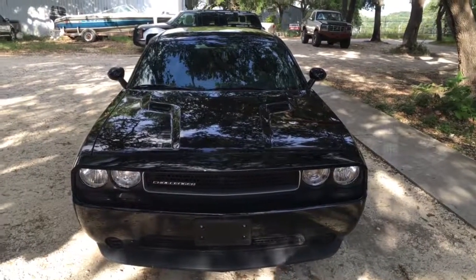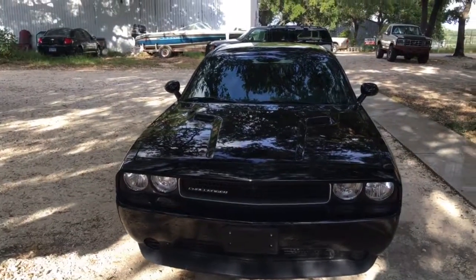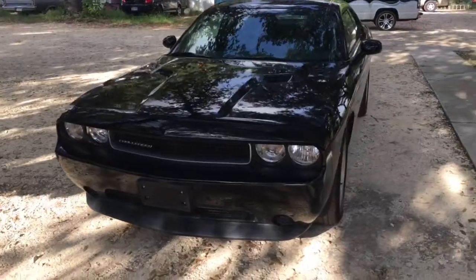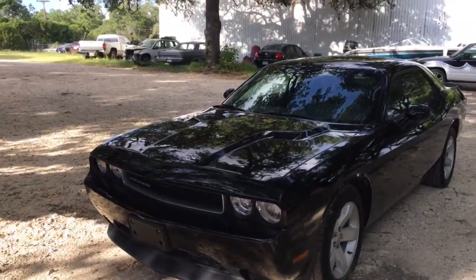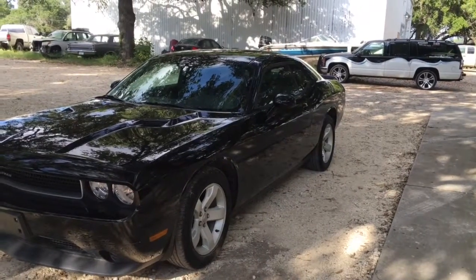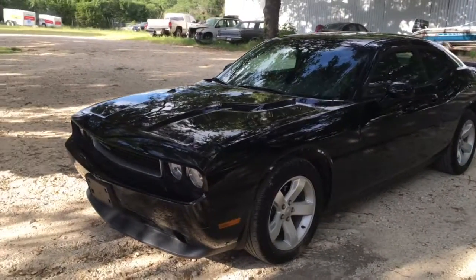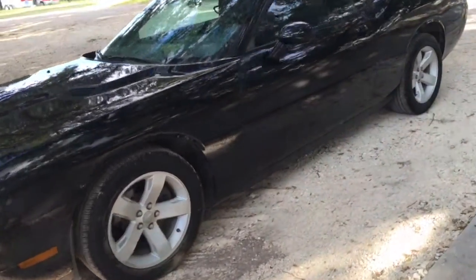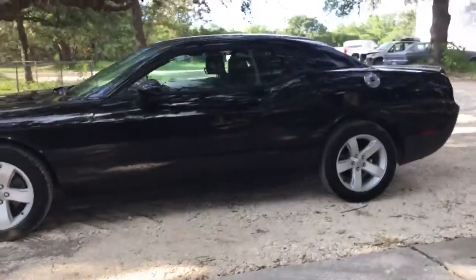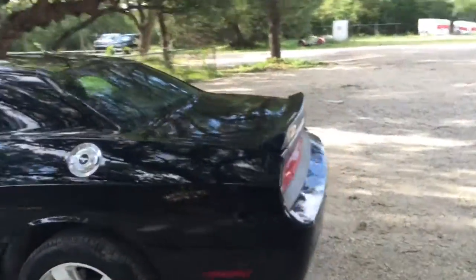Hi folks, welcome to Granade Motor Cars. Right here we got us a beautiful 2014 Dodge Challenger SXT. It has the 3.6 liter V6, 305 horsepower, and still gets 27 miles per gallon — you get the best of both worlds: a cool sports car with the fuel economy. It only has 11,000 miles on it.